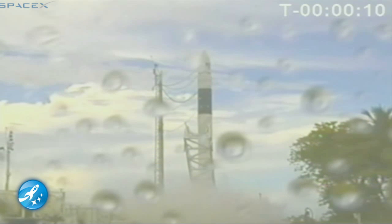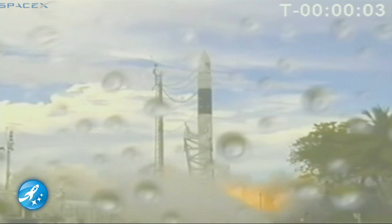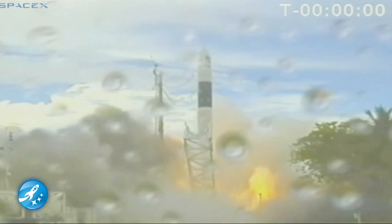Ten, nine, eight, seven, six, five, four, three, two, one. Ignition. T-zero, plus one, plus two, plus three.